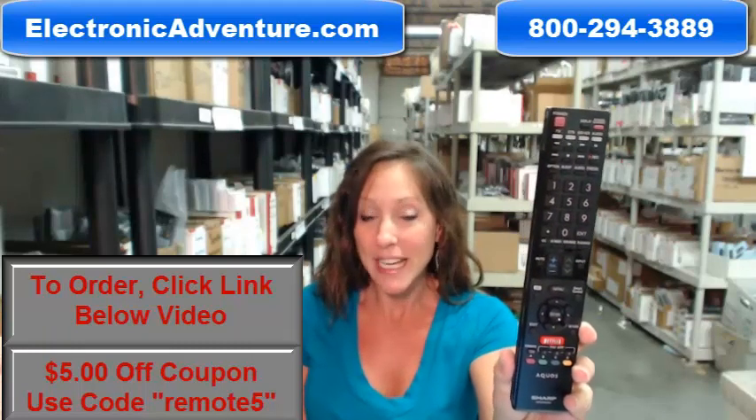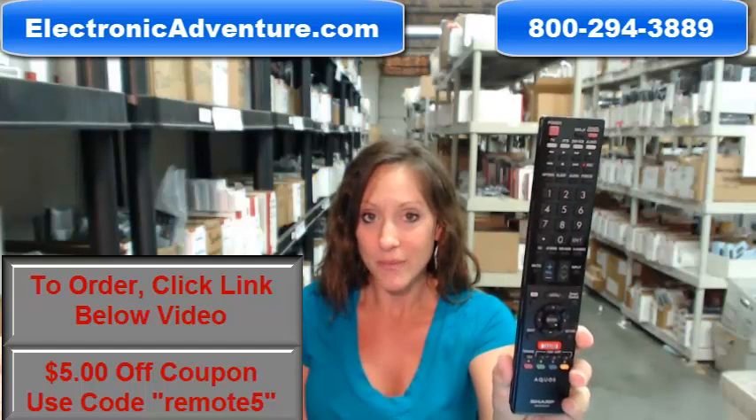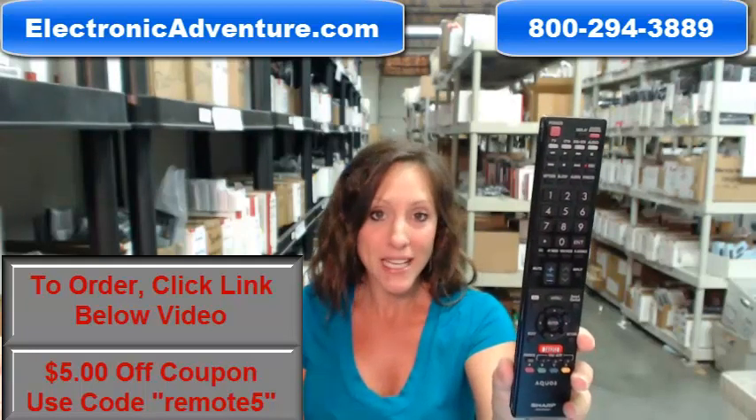But don't worry, if you'd like to call us toll free, someone will be there to assist you. Thanks for shopping ElectronicAdventure.com.